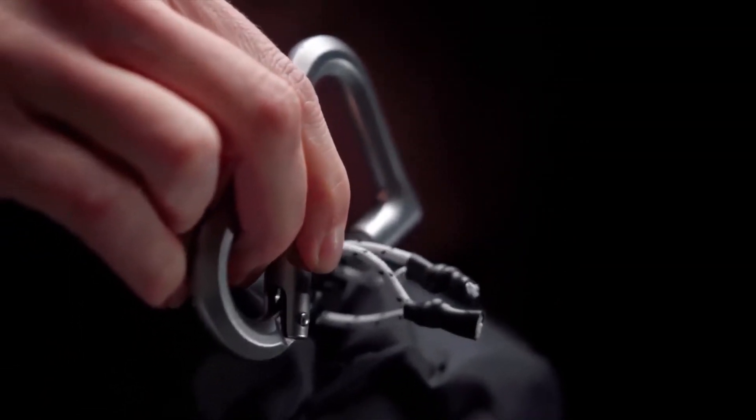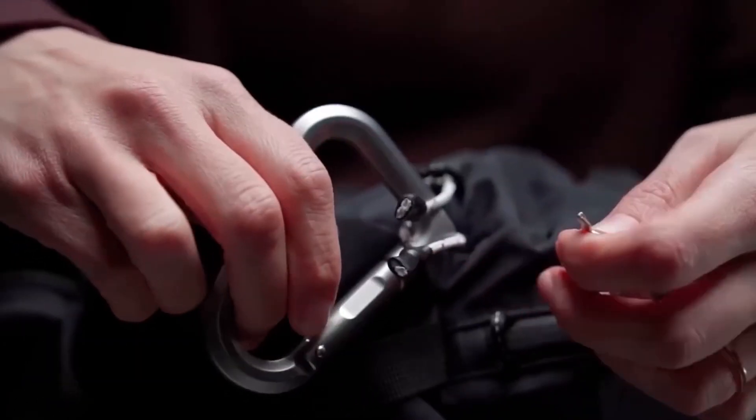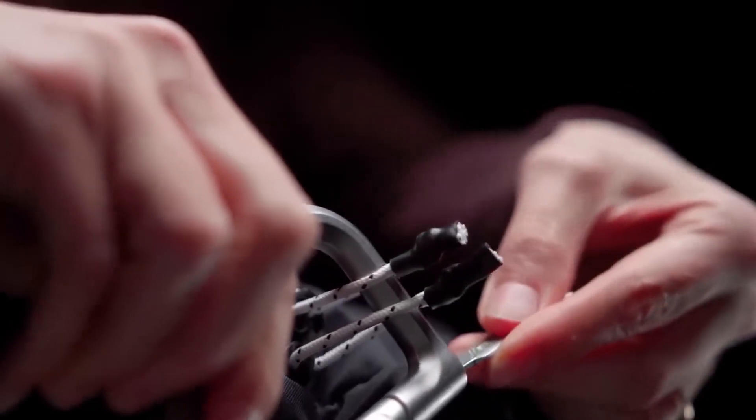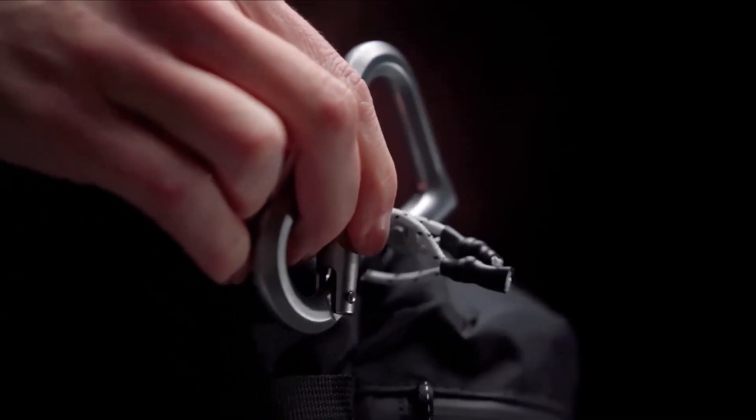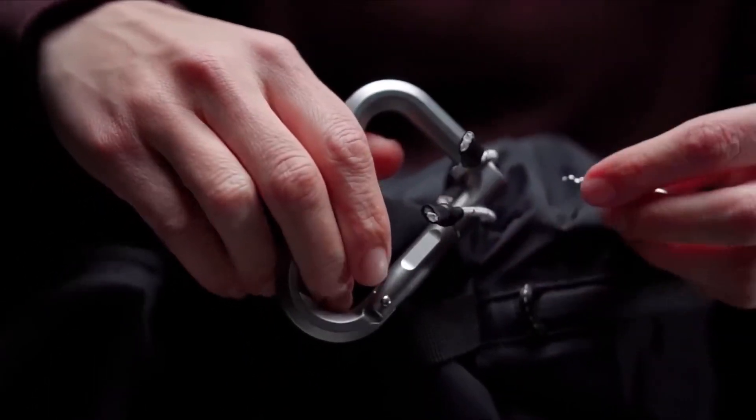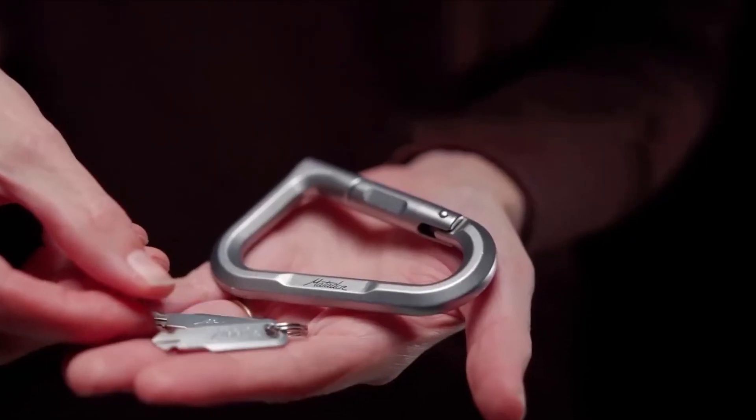That's something entirely new — it's a carabiner and a lock in one body. Crafted from aircraft-grade aluminum, it connects and secures your gear with ease. The patented dead bolt locking gate deters theft and it's TSA compliant. Just don't lose the key.